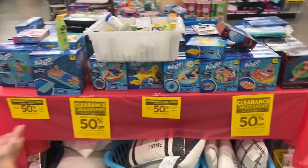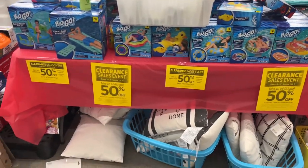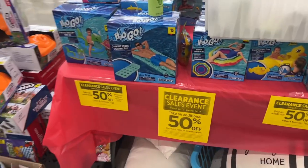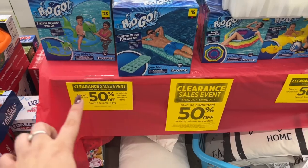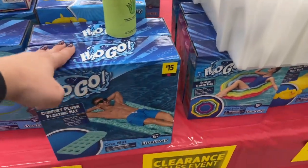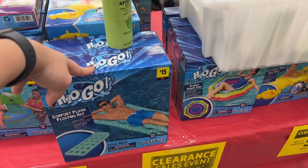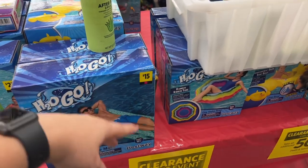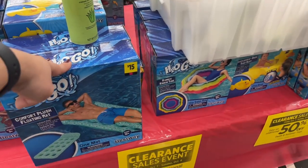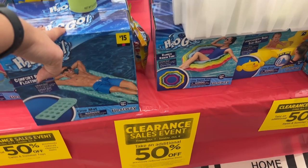Guys, this is an incredible clearance at Dollar General and I want to show you this amazing clearance sale event. You take an additional 50% off the price. This is how it works — so you have this for $15. Noah, come over here, I need the math. I can't do it off the top of my head right now because I'm so excited, so do 15 divided by two.